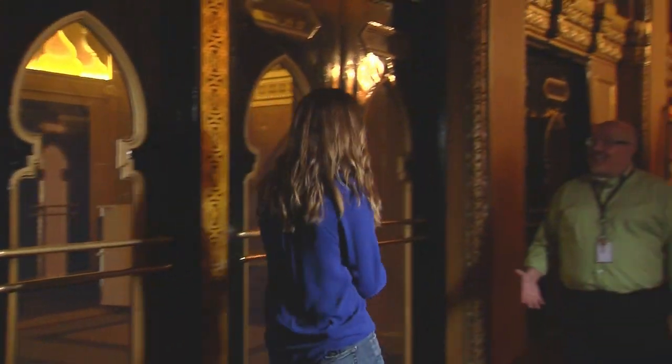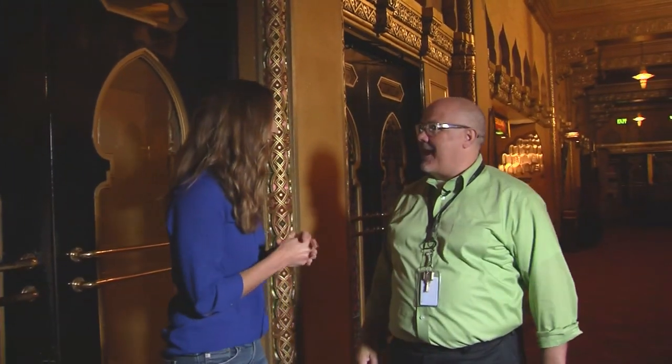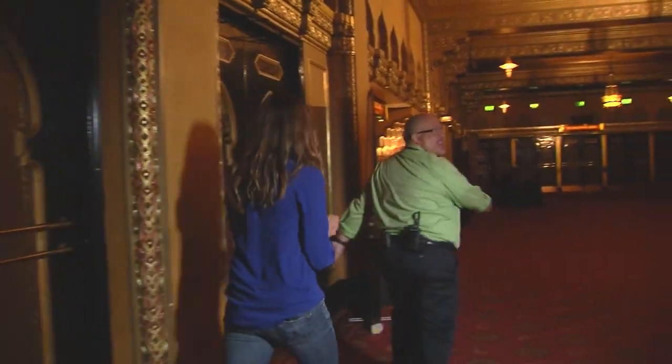Alright, here we are. Hi Jamie. Hey Heather, welcome to the Fox Theatre. Thank you so much, we're so excited. We're so excited to have you. You want to get started? We'll go right into the soul of the theatre — from the bottom up. Here we go.